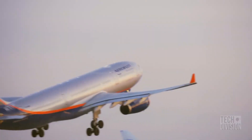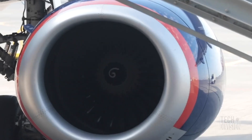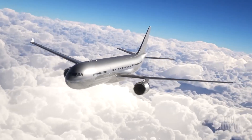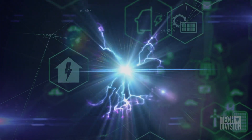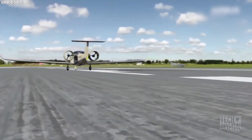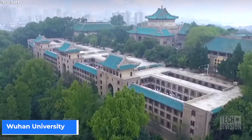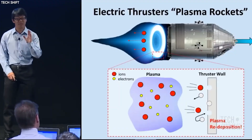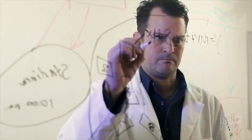A Boeing 747 burns roughly 11 tons of fuel per hour, but what if a jetliner could be powered by pure electricity? It could navigate the globe without consuming fossil fuels and instead be powered by sustainable clean energy. While that sounds like the vision of someone like Elon Musk, it's actually a concept proposed by a professor at Wuhan University. Professor Zhao Tang has recently come up with the amazing concept for an electric plasma jet engine, and his work is creating a lot of buzz in technology labs around the world.